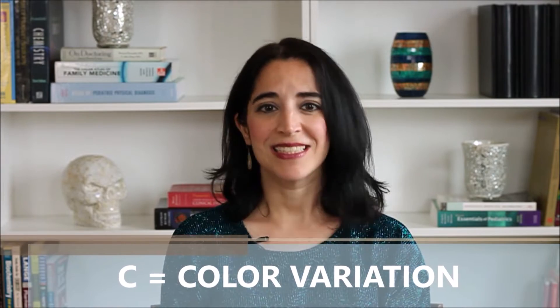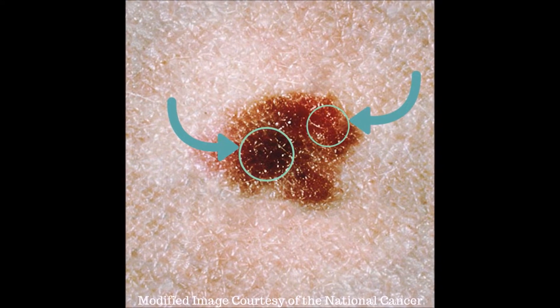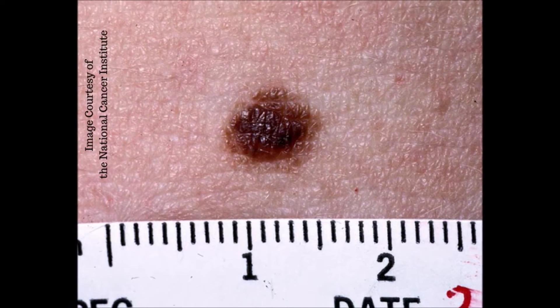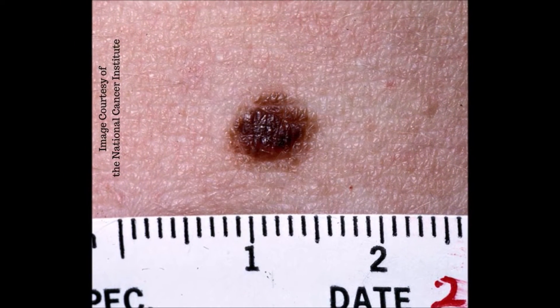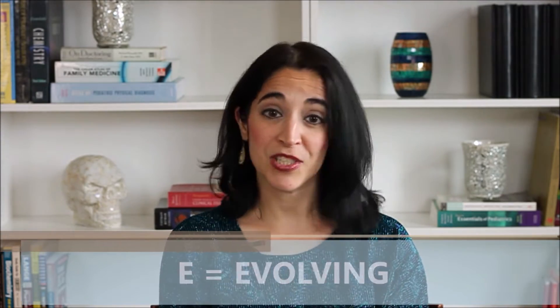C is for color variation. Suspicious moles often are not uniform in color — there may be a dark shade and even a light shade within the same mole, for instance. D is for diameter. Anything larger than the end of a pencil eraser is more suspicious. And E is for evolving. Anything that changes through time is suspicious, even if it's a mole that you've had since childhood.